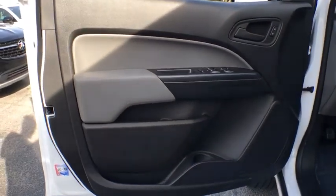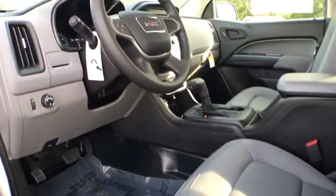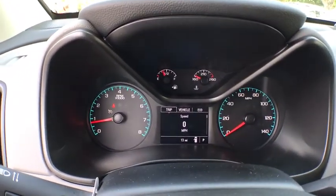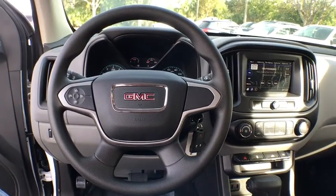Here are some of this vehicle's great options: traction control, dual airbags, alloy wheels, power steering, four-wheel disc brakes, electronic stability control, trip computer, power windows, tachometer, and power driver's seat.